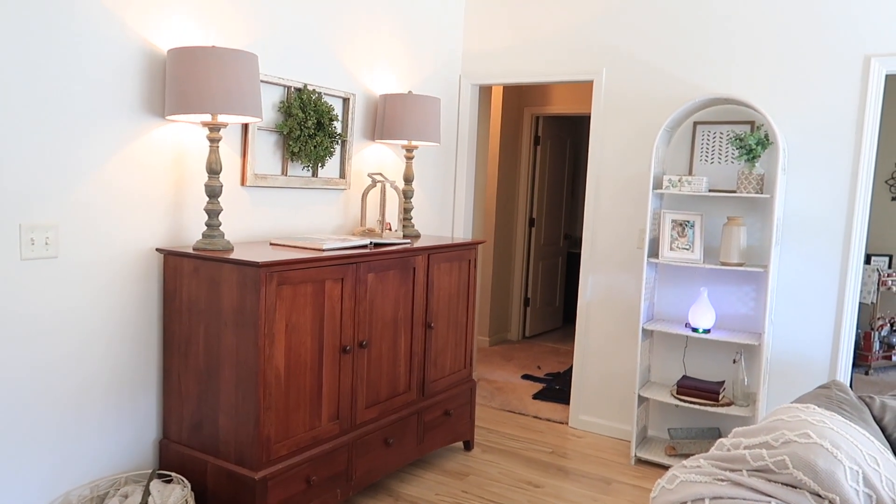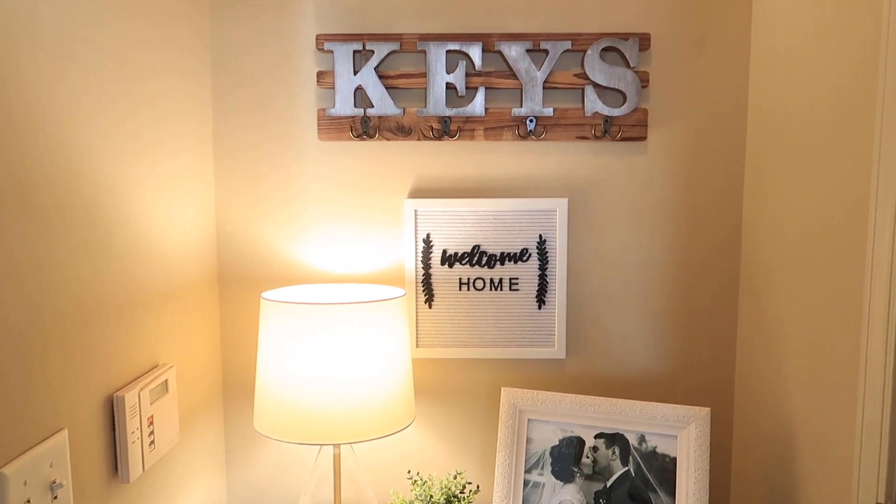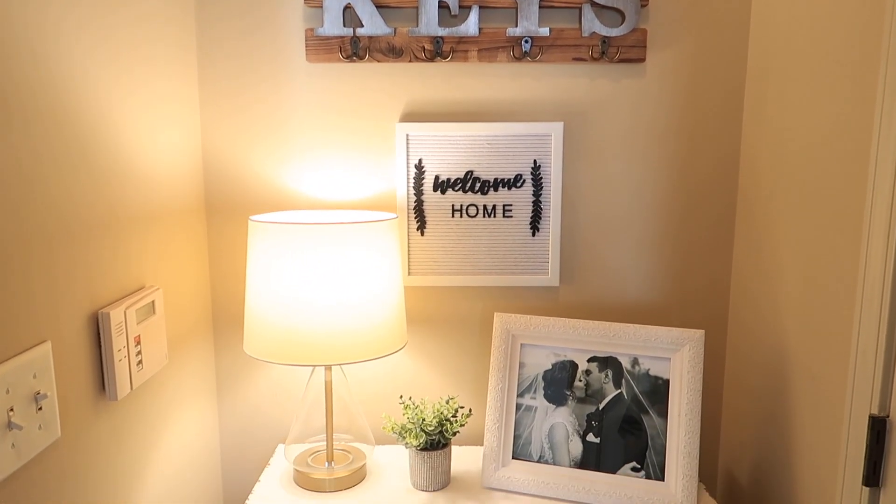I love the way my little entryway turned out with my welcome home sign and my new piece from Hobby Lobby. It's now so cute.